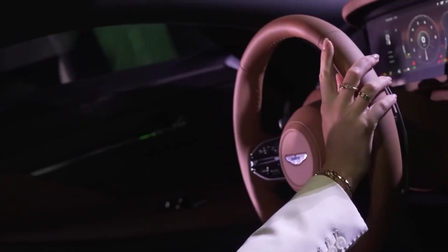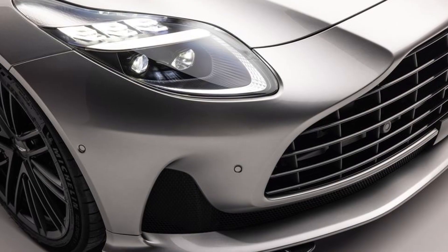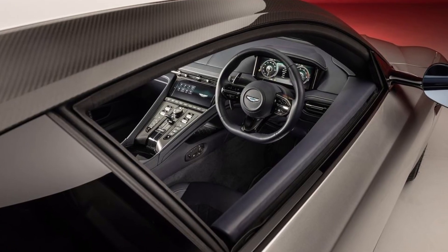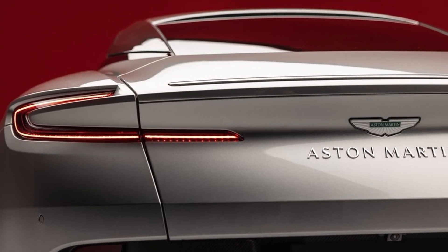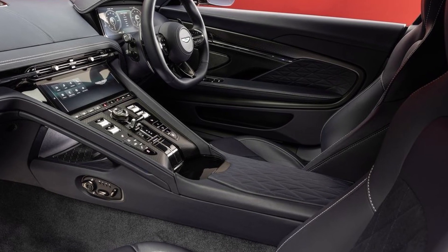The DB12 is a high-powered thoroughbred, in true Grand Tourer style. According to Aston, the DB12's twin-turbocharged 4.0-liter V8 engine makes 671 horsepower and propels the vehicle to 60 miles per hour in 3.5 seconds on its way to a peak speed of 202 miles per hour. An electronic rear differential and an 8-speed automatic transmission are used to transfer the power.